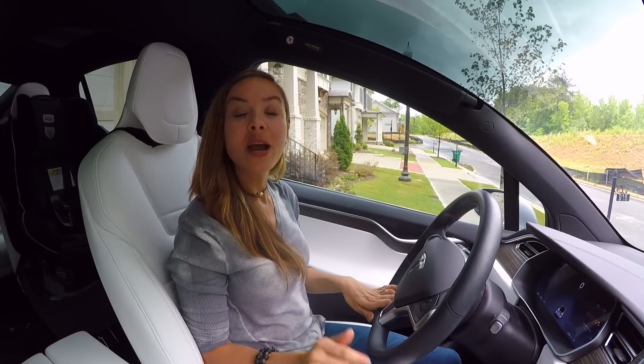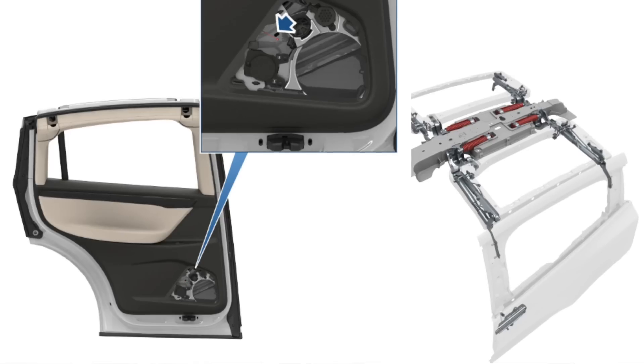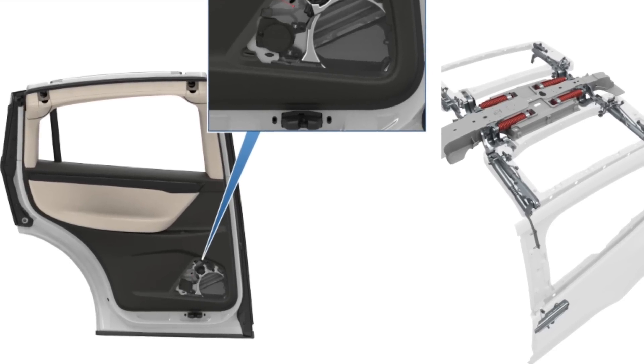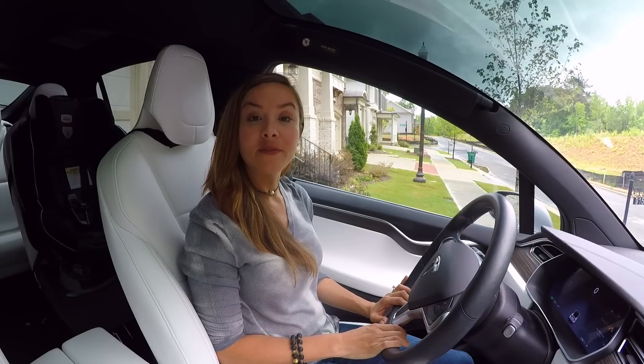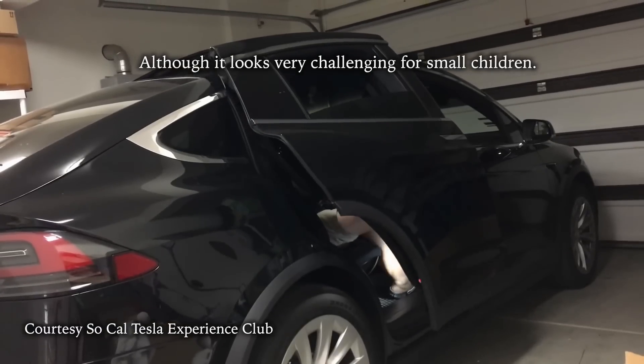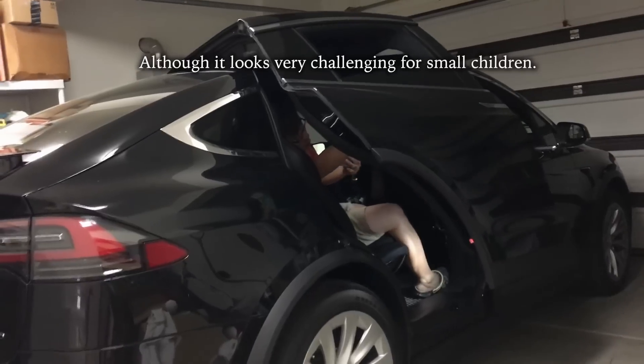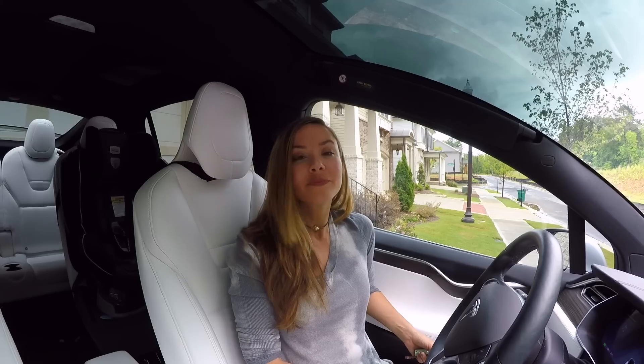Did you know that in the event of a power loss — say there's been an accident — you can actually manually open the Falcon wing doors? You just take off the speaker grill and pull a tab. It's pretty simple: pull the tab and you can push the Falcon wings up manually. It is extremely heavy to move those doors manually, but if you need to get out, that's one of the ways to do it.